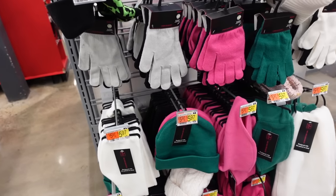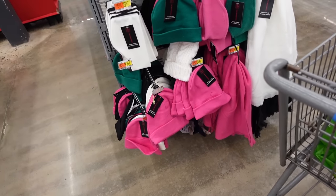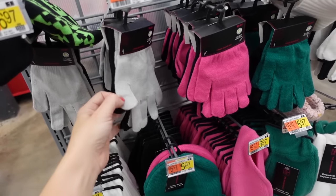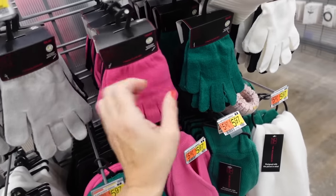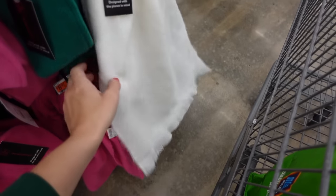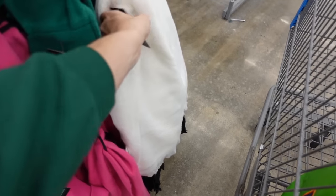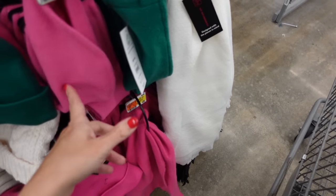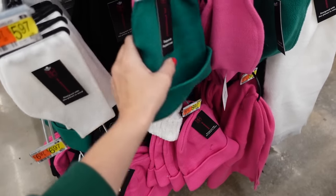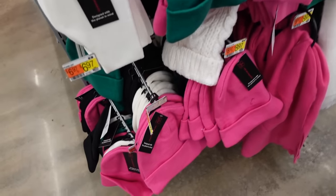Lots of affordable gloves and hats from No Boundaries — they have the two-pack of gloves for $5.97, in the gray and black, pink and black, green and black, and white and black. They also have these lightweight scarves for $8.97. The head wraps in the fleece are $5.97, the little beanies in all of those colors are also $5.97.